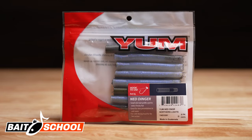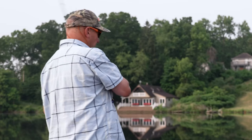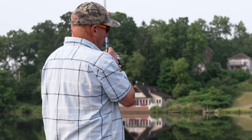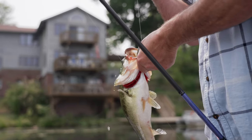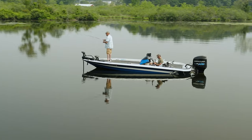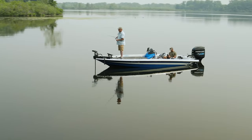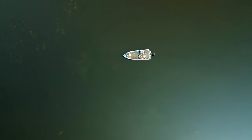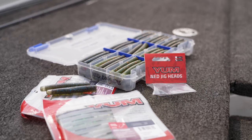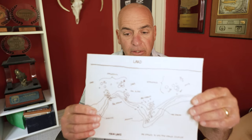YUM just released new custom colors in the Ned Dingers, which prompted me to make this video. If you're not catching big bass fishing a ned rig, you're probably fishing in the wrong places. Today I want to show you some real high-percentage areas, go over times of year, and some special retrieves. We're going to take you through pre-spawn all the way to late post-spawn and a little bit into early summer.